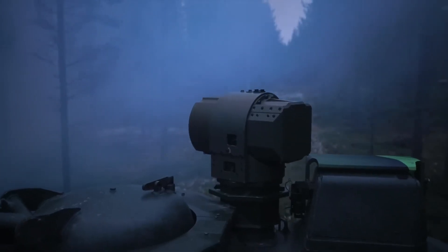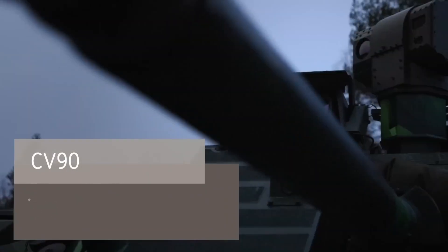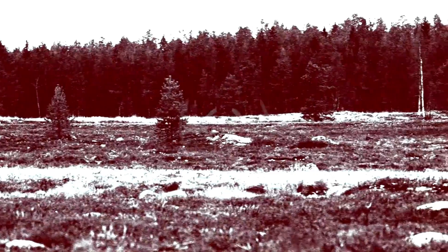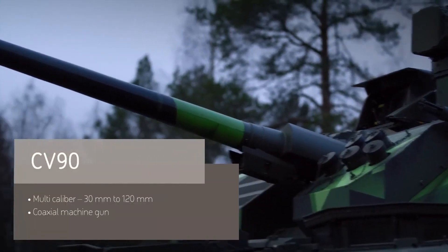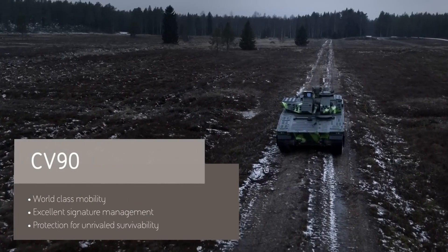It can navigate various terrains while offering optimal safety for onboard personnel. Its design features cutting-edge technology, including advanced sensors, targeting systems, and battlefield management software, enabling it to deliver real-time tactical information and increased situational awareness. Armed with a powerful autocannon and anti-tank missile systems, the CV-90 provides substantial firepower to engage both infantry and armored threats.